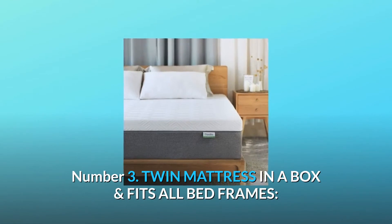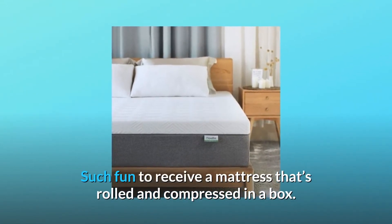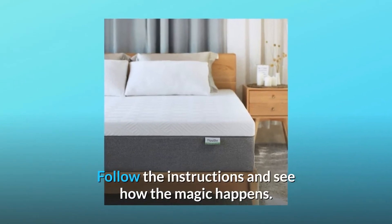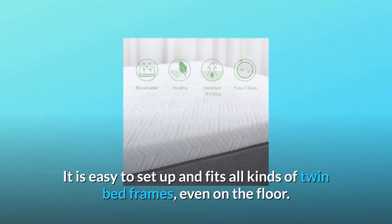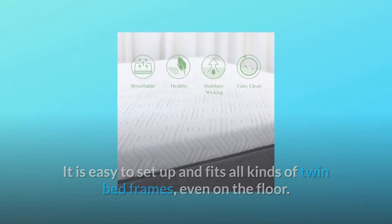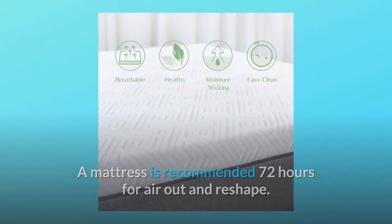Number 3: Twin Mattress in a Box, and fits all bed frames. Such fun to receive a mattress that's rolled and compressed in a box. Follow the instructions and see how the magic happens. It is easy to set up and fits all kinds of twin bed frames, even on the floor. The mattress is recommended 72 hours to air out and reshape.